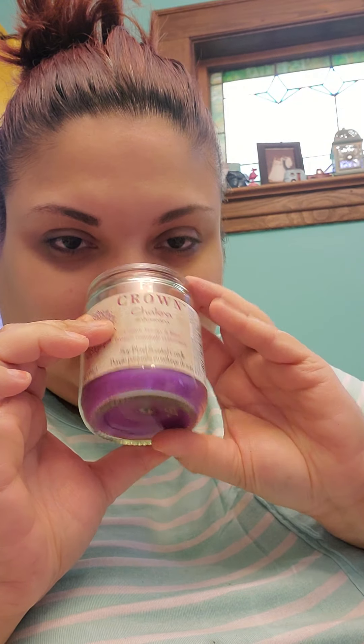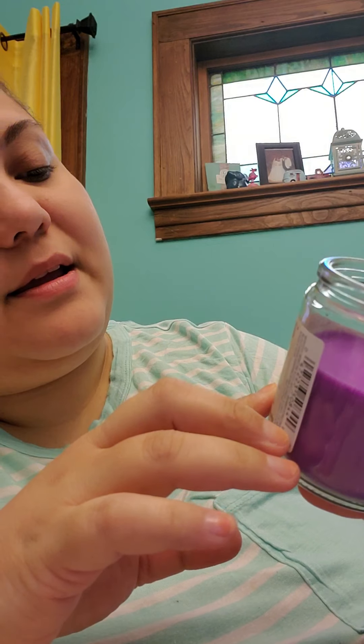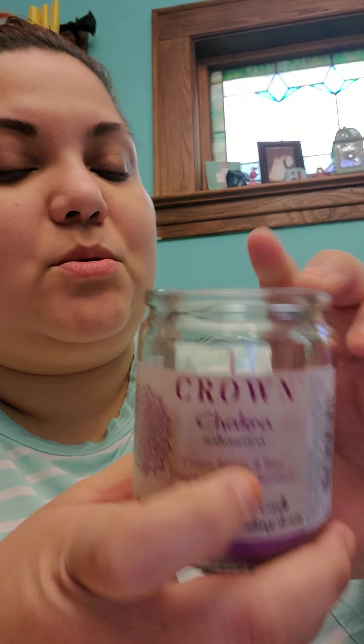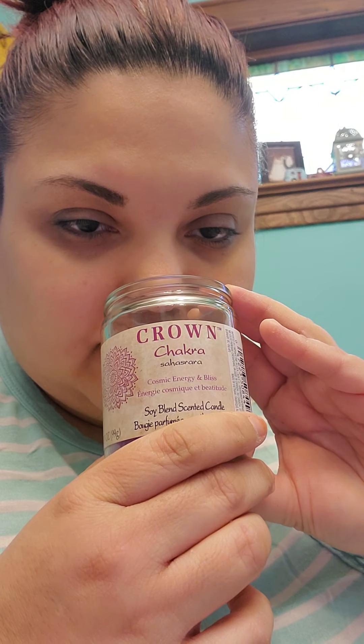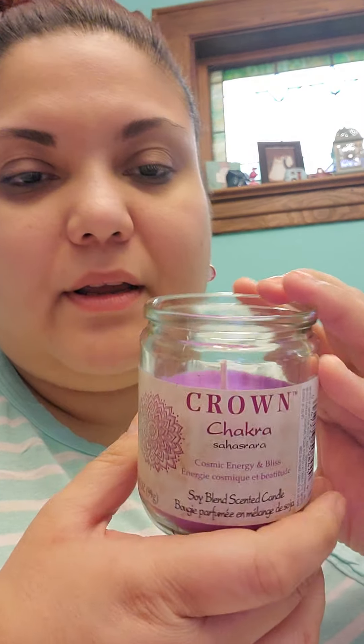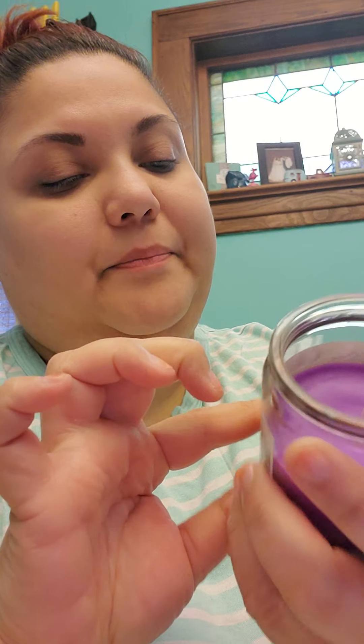Dollar Tree had so many candles and I just wanted to buy all of them — I fell in love with all of them. So I got this one as well. It smells so good. It says Crown Chakra on it, and it says Cosmic Energy and Bliss — soy blend scented candle. It smells so relaxing. I'm definitely going to burn this one in the room when I'm getting ready to go to bed. They had a bunch of different ones with different chakra names on top, and I really like that kind of stuff.